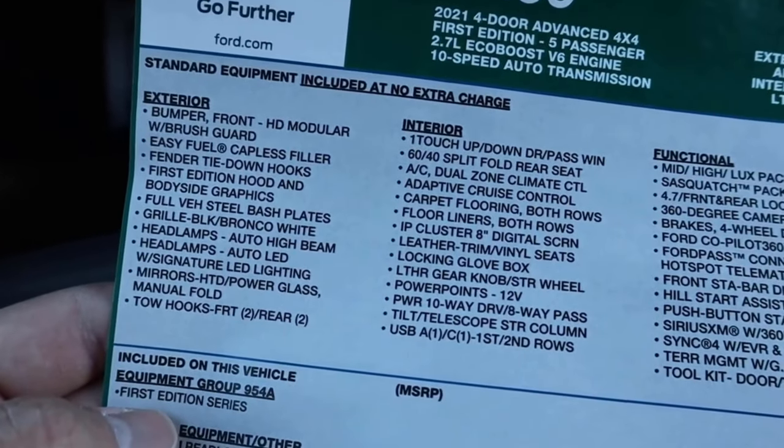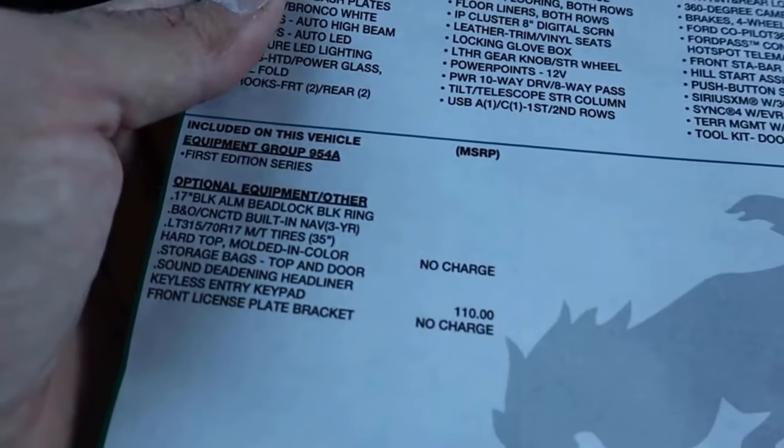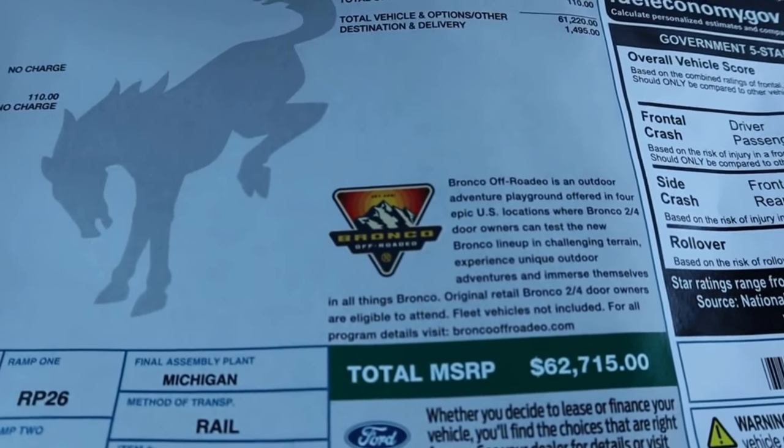Here is the window sticker. The price for the 2022 Broncos has gone up slightly, so a fully loaded 2022 Badlands — basically the same package as this but not the Special Edition — is about $64,000 to $65,000, whereas this First Edition is $62,000.